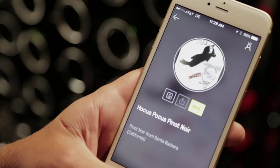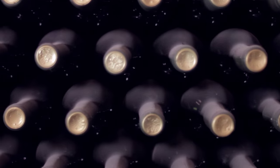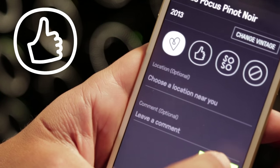You get started by rating a wine — any wine will do: your go-to wine, the best wine you've ever tasted, or a wine you had last night. Simply tell the Wine Ring app whether you love it, like it, think it's a so-so, or dislike it.